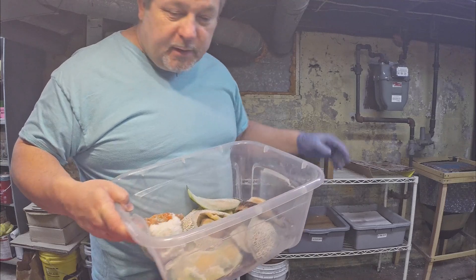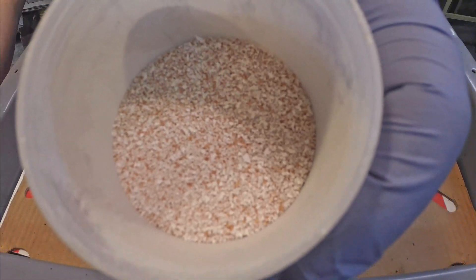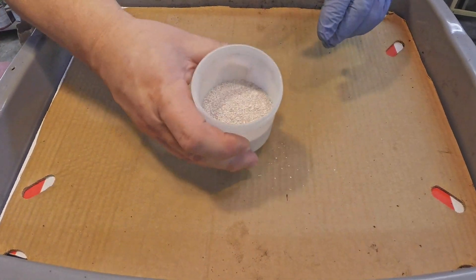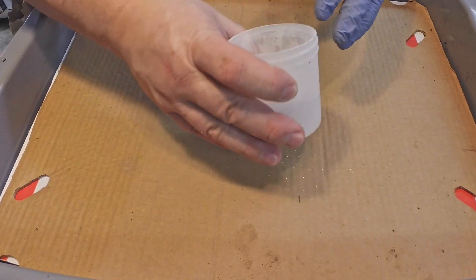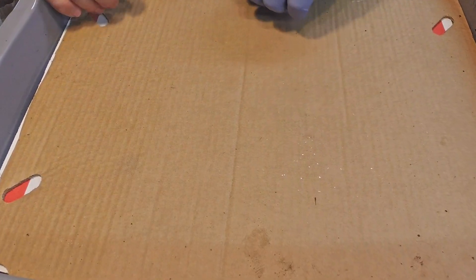I'll bring them up onto the bench here and we'll get started. Besides the food I showed earlier, there's always the grit — as frequently as you can, provide grit for these little guys because it's important for their digestion.